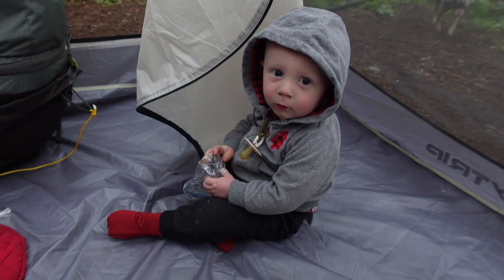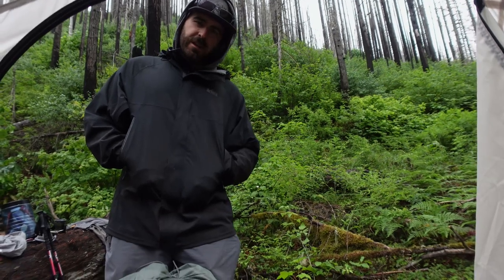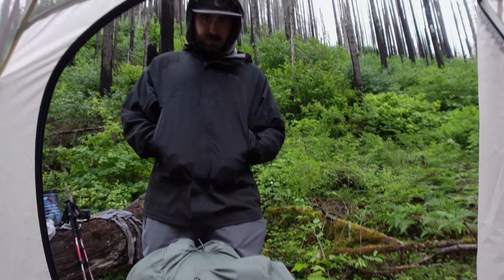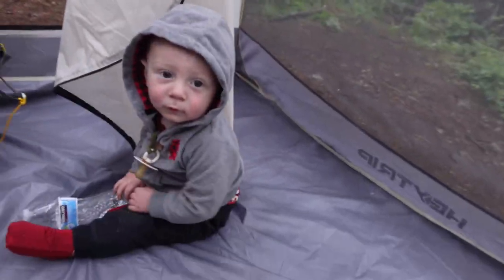We survived the final countdown. We're going to pack up and hike our butts out of here. We're going to get going before it starts raining. Let's go, Cubby.